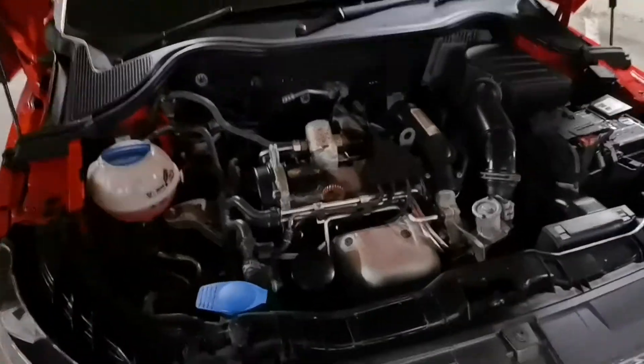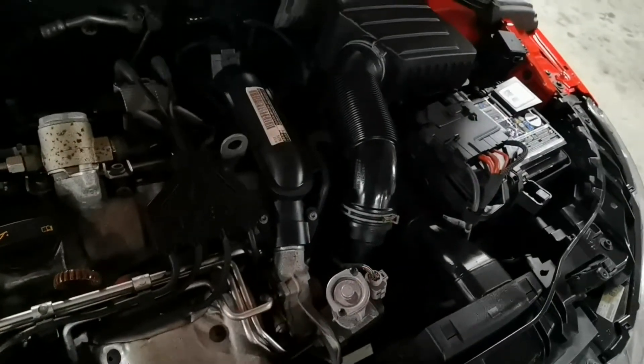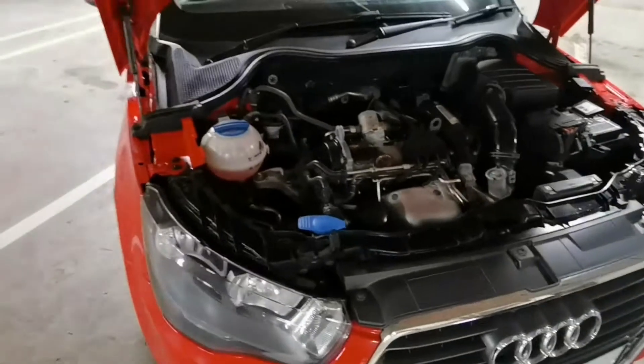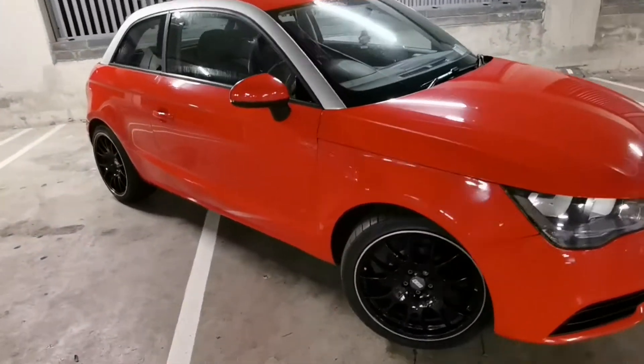Here we are guys — as you can see, this is what the engine looks like on a 1.2. You can see the TFSI turbo there. That'll be it on the engine bay.